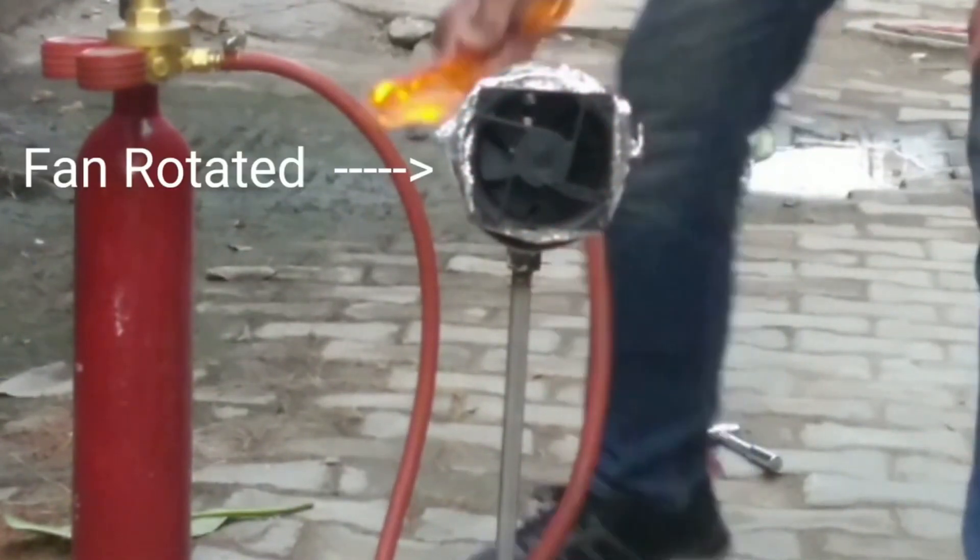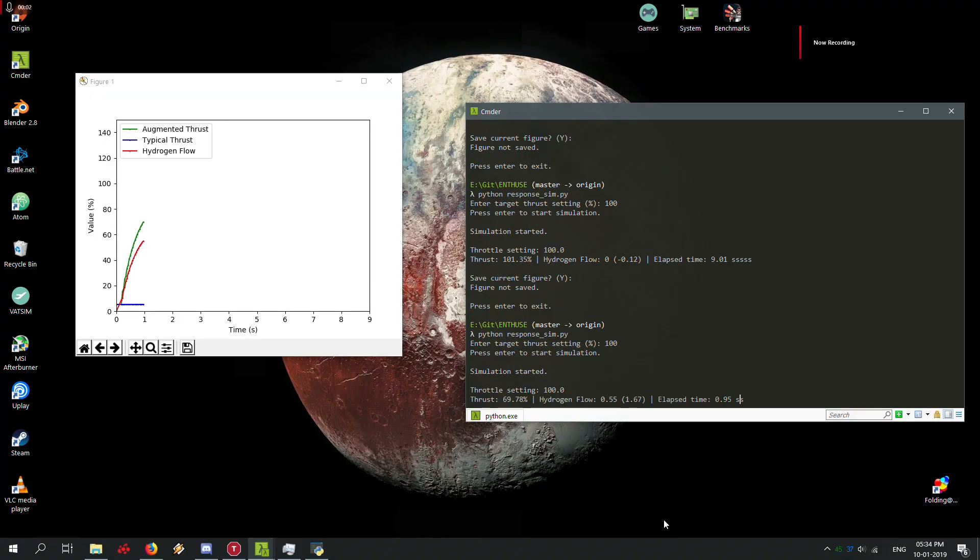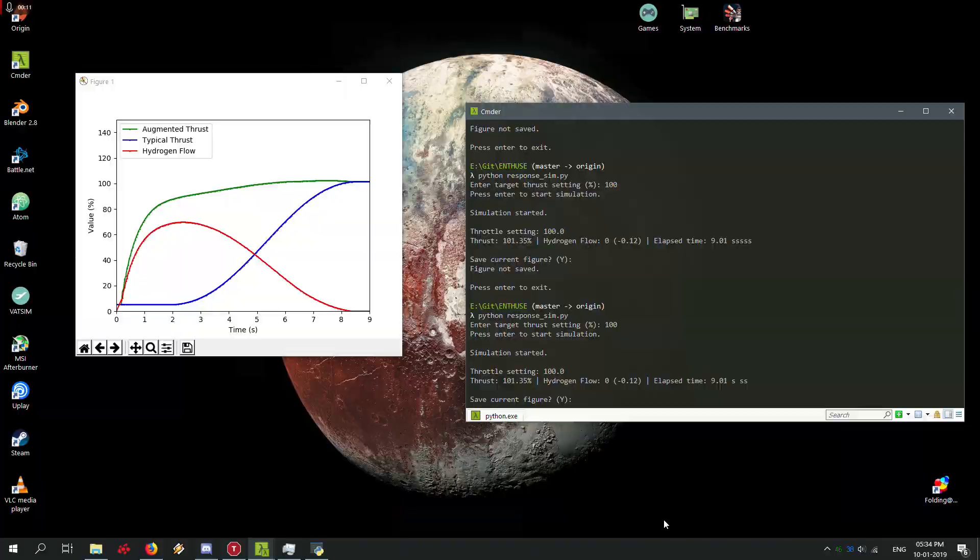Burning the gas raises the temperature and exhaust velocity of the mixture exiting the engine, thus increasing thrust. As the additional thrust is added after the turbine stage, it does not suffer from the temperature and spin limitations that usually cap engine performance, and is thus able to provide more thrust more responsively.